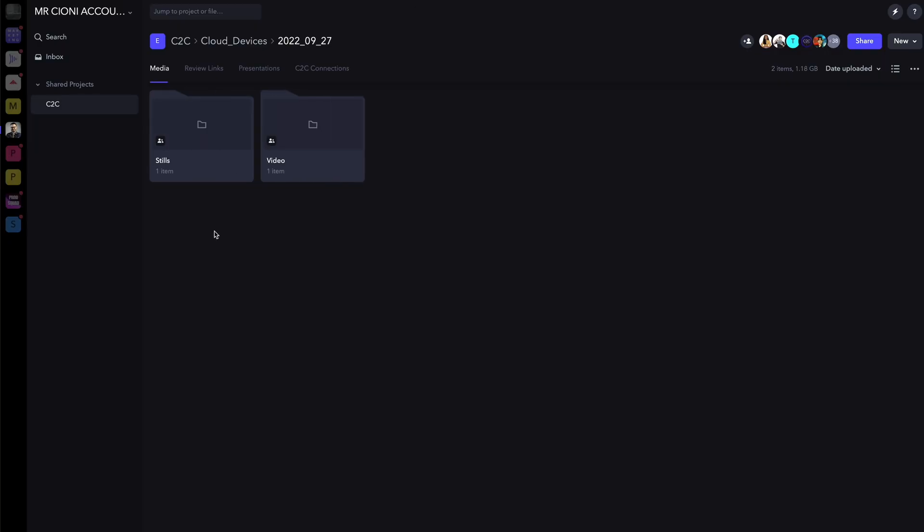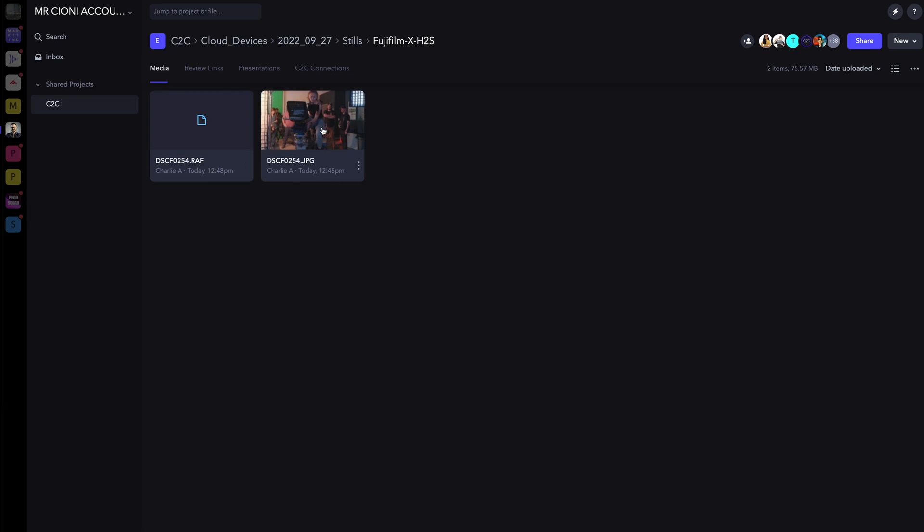That's for the cinema community, but the stills community is about to have access to the same technology. Using the new Fujifilm X-H2S camera and the same authentication process, I can shoot photos that will upload right into Frame.io in the background from the camera itself. For the first time ever, photographers can literally take a picture and while they're shooting, they're in the active process of backup. After every shot, I can open up my Frame.io account, go to a stills folder, and see the exact same image I just shot. Digital techs and touch-up artists can then download these assets onto workstations in post-production and start working with them in tools like Lightroom and Photoshop without ever having to wait.